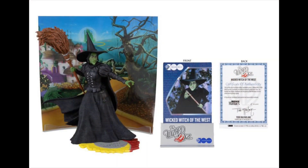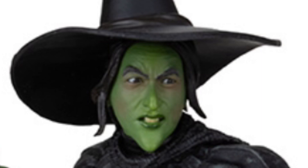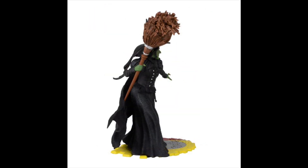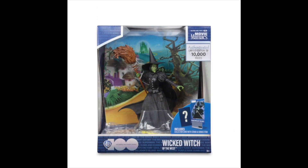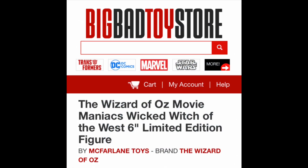And here she is, in all of her glory from McFarlane Toys — Margaret Hamilton as The Wicked Witch of the West as she appears in the 1939 masterpiece, The Wizard of Oz. There is the figure that is coming. It's about $25, which isn't bad considering how much figures go for these days, and it comes in a really nice display box. You can order it now from places like Big Bad Toy Store, and obviously you'll find it in your favorite comic shops and places like Target and Walmart.